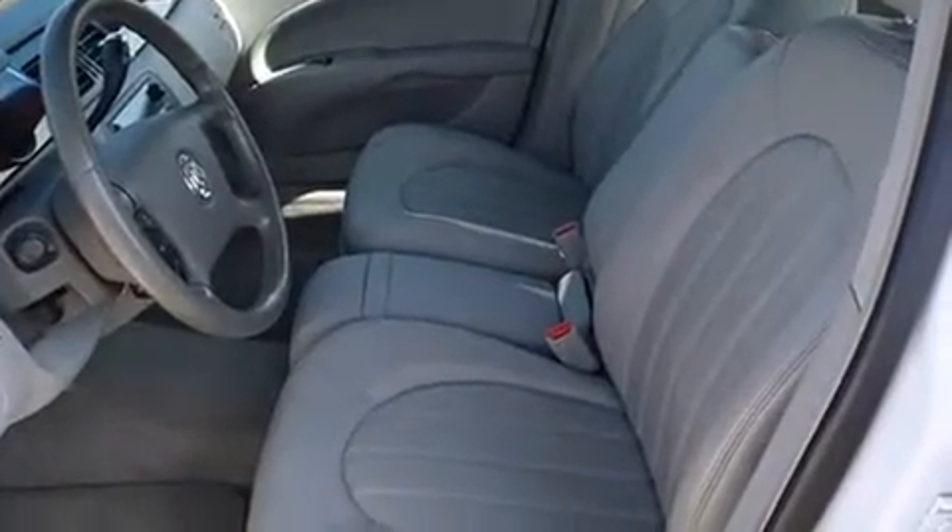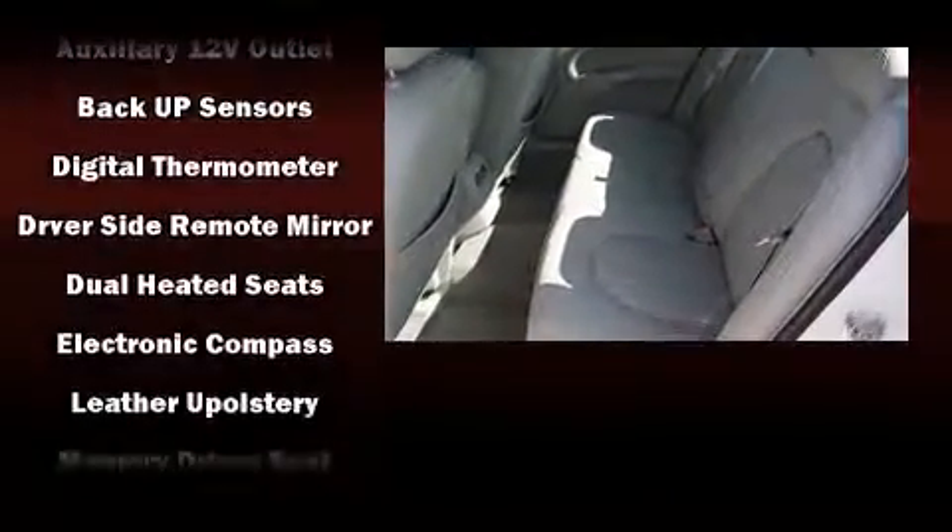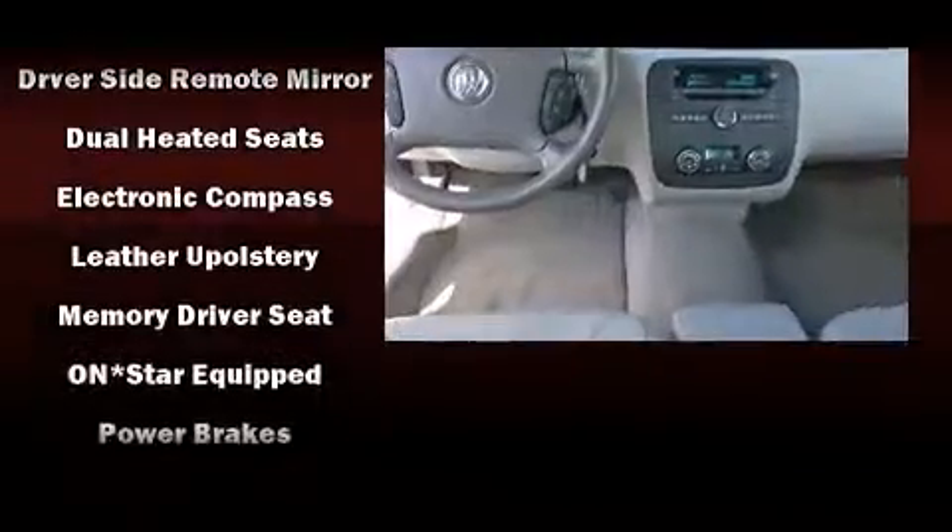Top features include power front seats, delay off headlights, front and rear reading lights, one-touch window functionality, a leather steering wheel, a trip computer, an automatic dimming rear-view mirror, and cruise control.